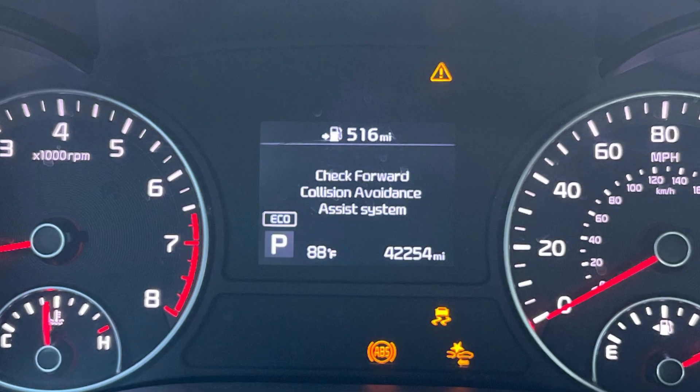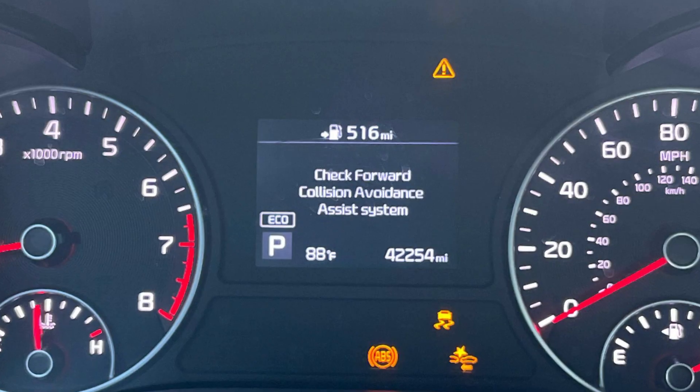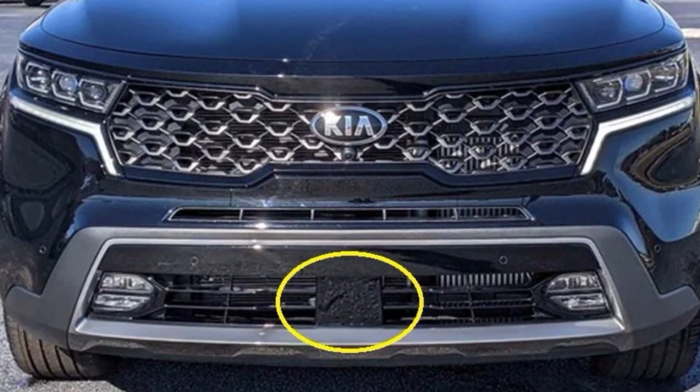If you see the message saying 'check forward collision avoidance assist system' in your Kia, it means that the radar located behind the front bumper or grille, depending on the model, has some issues detecting obstacles on the road.